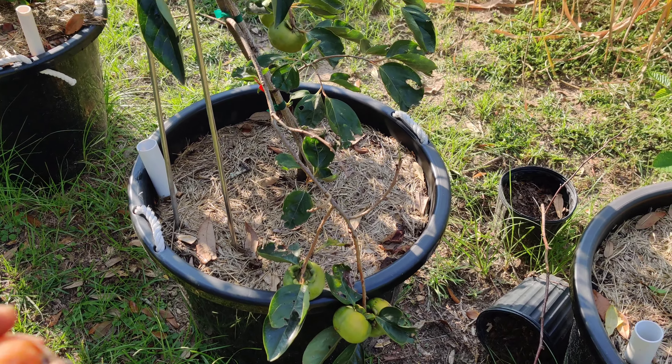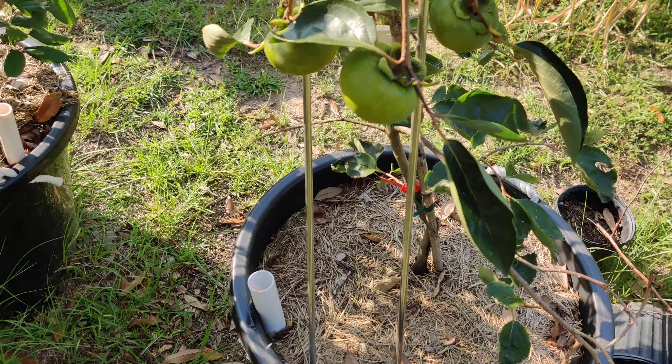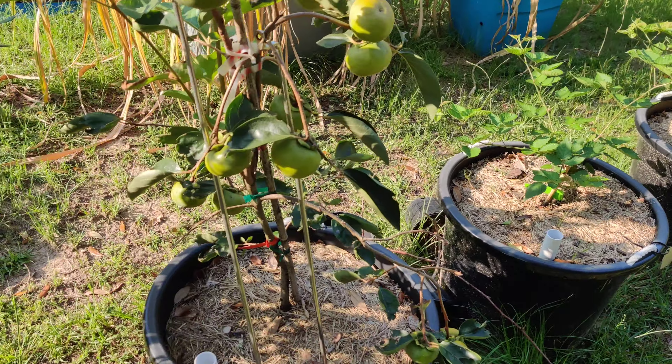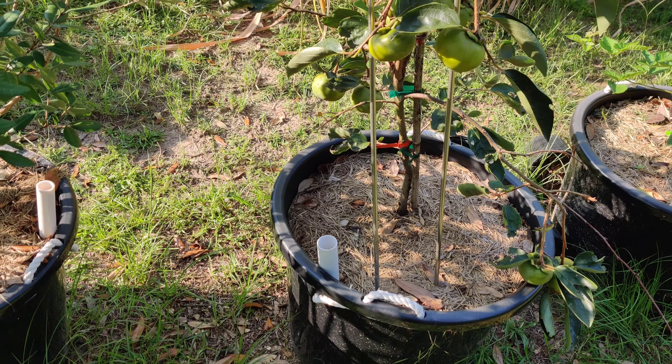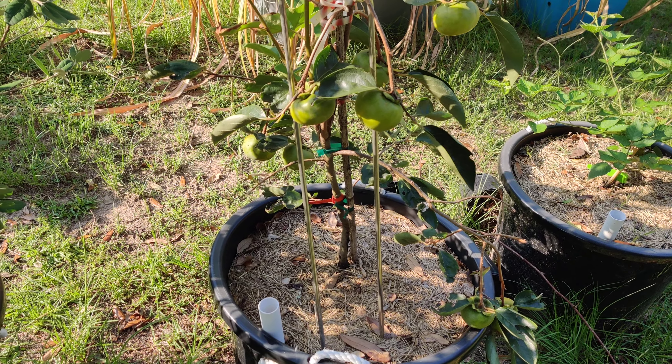This is a self-wicking container, which I love because I went out of town and I didn't have to worry about watering them. So everything that I have eventually will be in self-wicking containers. I have a life, I'm busy, so I don't have to worry about them.